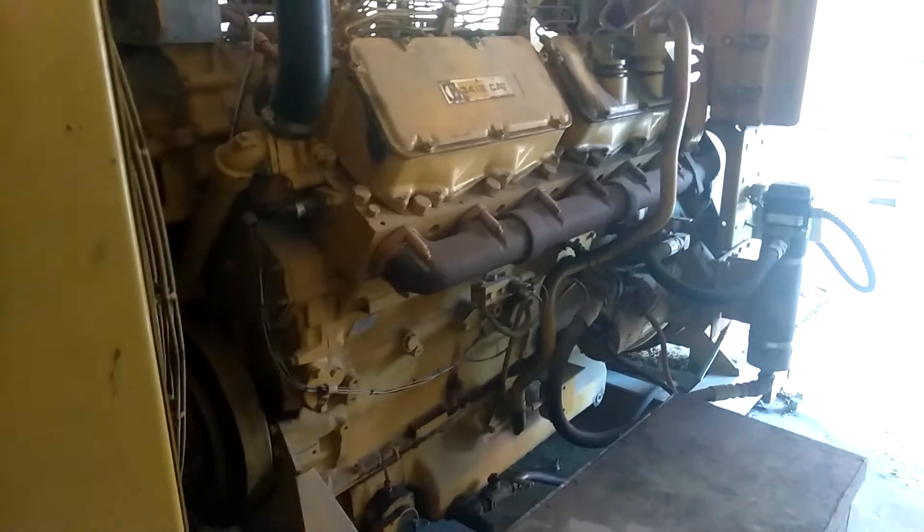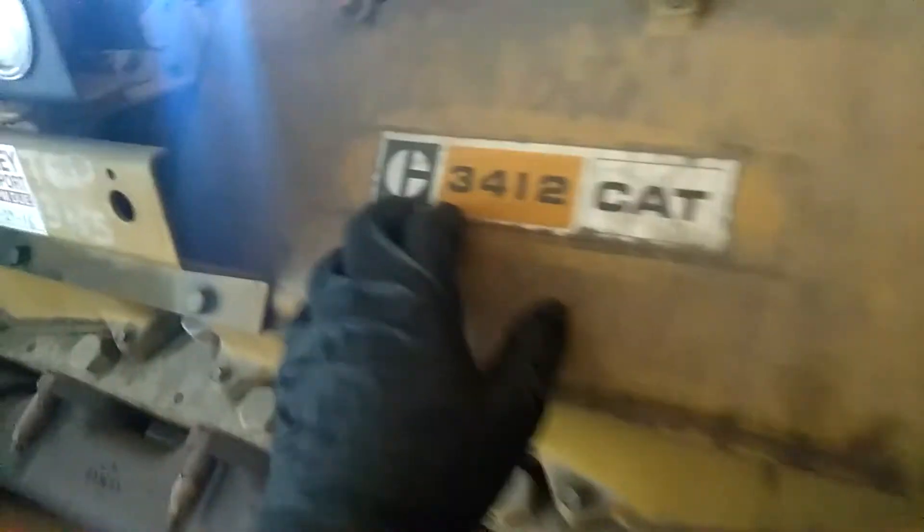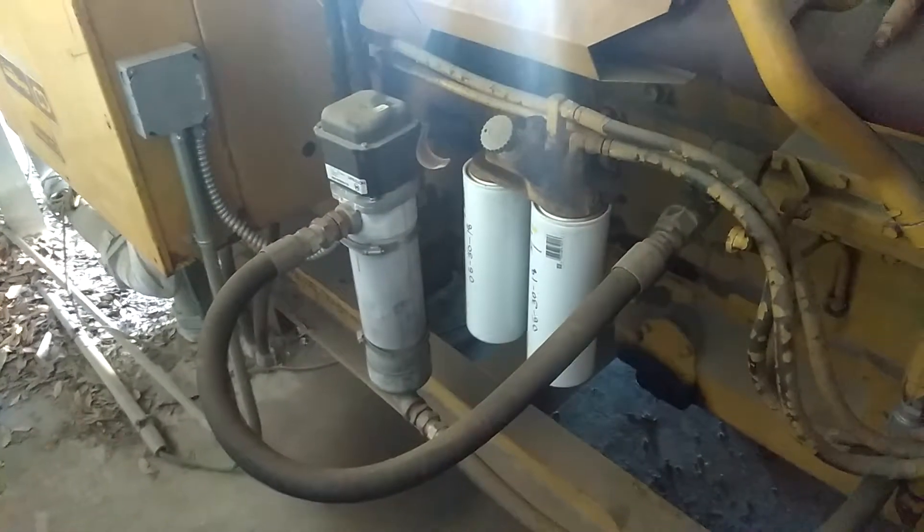I'm still kicking. I service this one probably about once every 6 months or so. Being here in Florida with all the hurricanes and everything. It's got a Caterpillar 3412 engine. I'm servicing filters out today pretty much. I thought you'd want to see that — this thing's awesome.